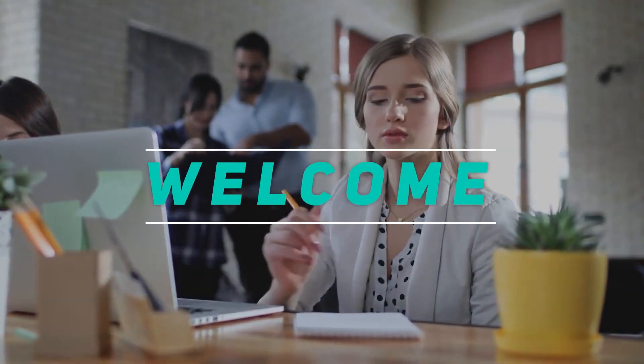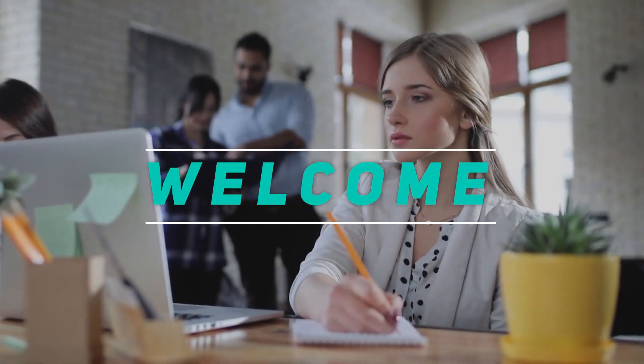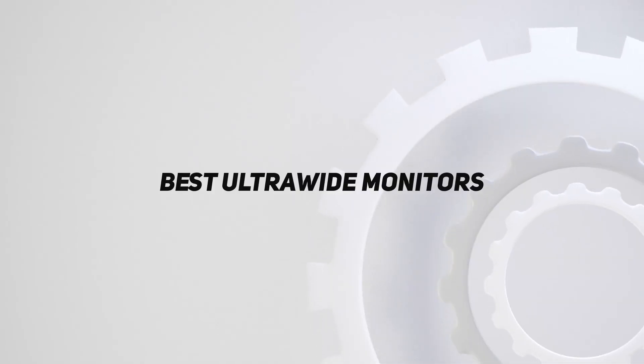Hey, welcome back to my channel. In this video, I'm gonna talk about the top 5 best ultrawide monitors.